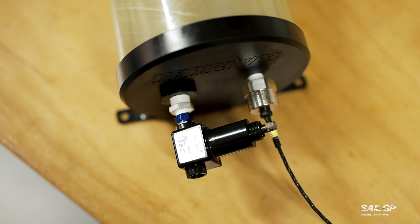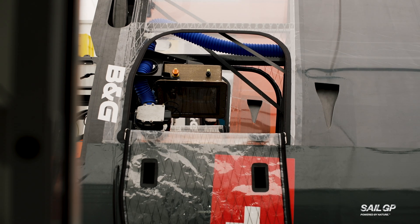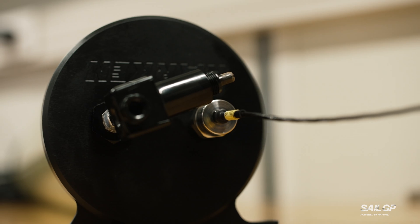In an extreme case it could be catastrophic failure. The Anomaly Detection has certainly helped us protect equipment and allowed us to catch those issues before they happen. If the system did fail, you'd basically lose control of the hydraulics and the boat would effectively stop.